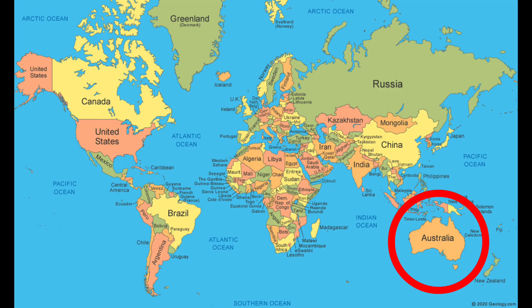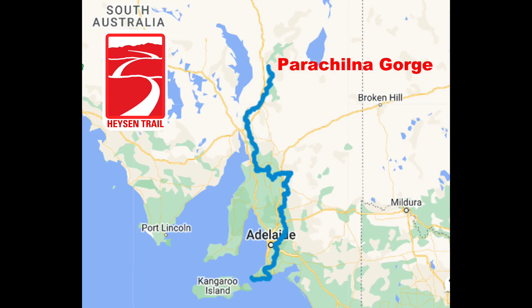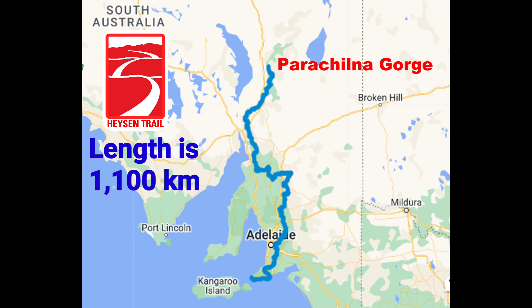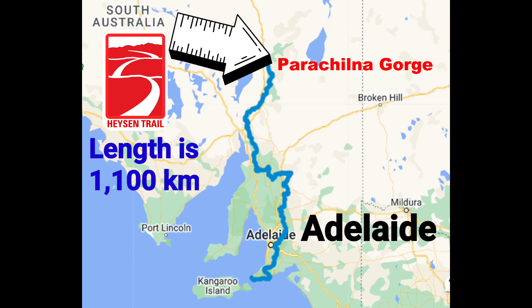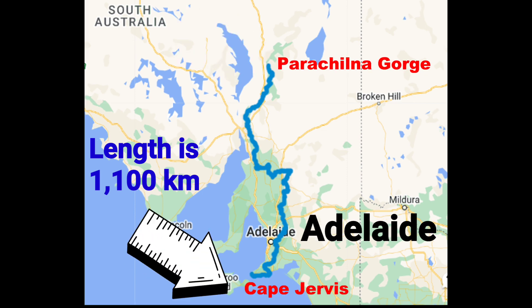The Heysen Trail is located in Australia. It is the longest dedicated hiking trail in Australia, just over 1,100 kilometres long, going from Parachilna Gorge — 400 kilometres north of Adelaide — to Cape Jervis on the south coast, which is 100 kilometres south of Adelaide.